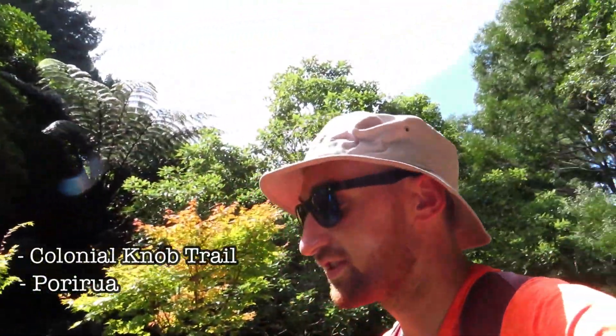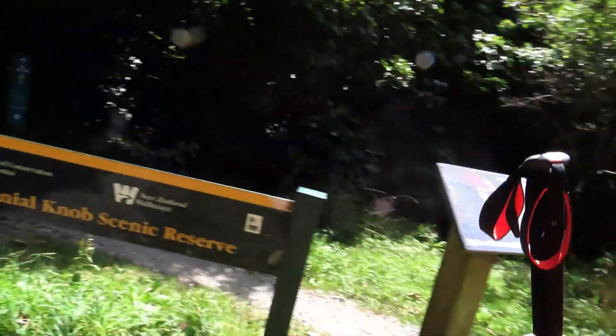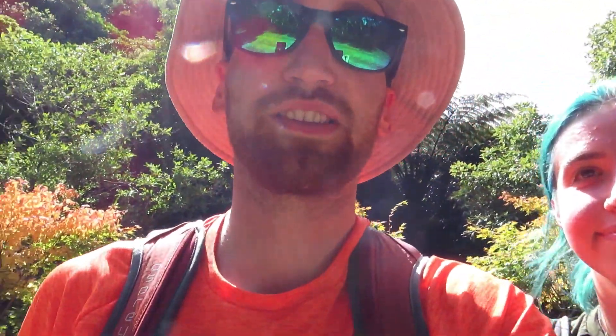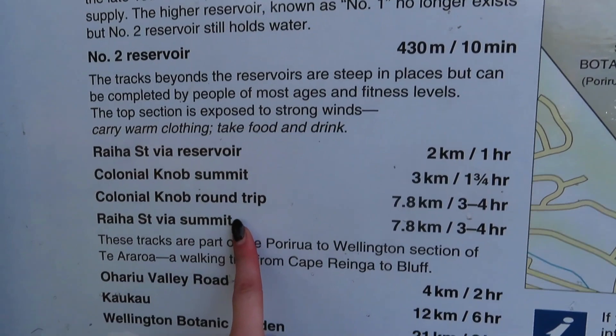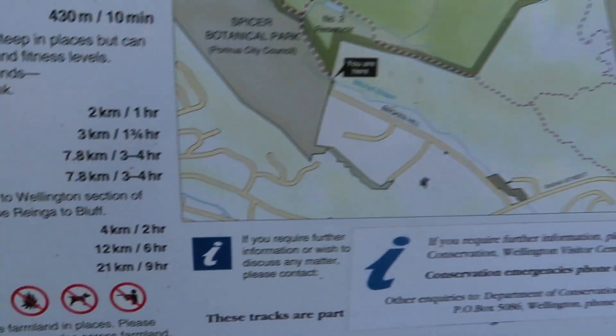Spicer Botanical Gardens — that's the way we're going today. It's a warm one today. Shelby hasn't got a hat, so red face. Let's go! So we're going to be doing this one today, the three to four hours, but I've just seen that you can walk back to Wellington, which is nine hours. Insane.